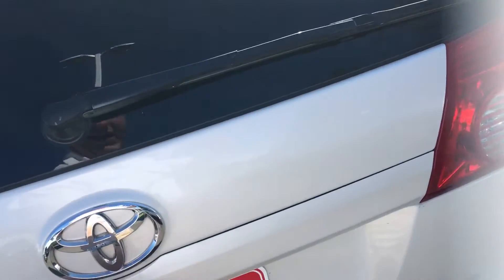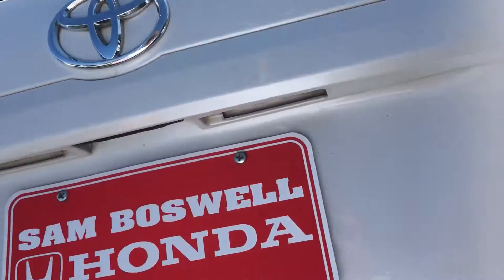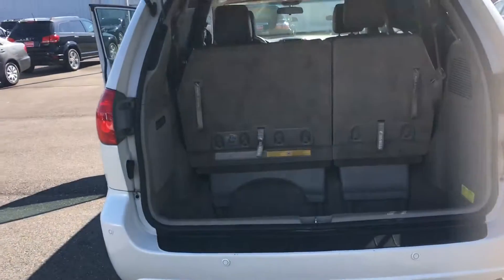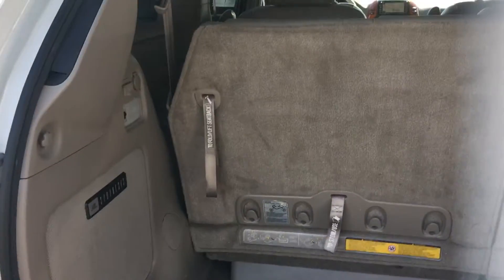This vehicle is also going to have your power liftgate. Step back here — you can see the deep well storage in the back, and you can also let these seats down right here to give you double the storage.